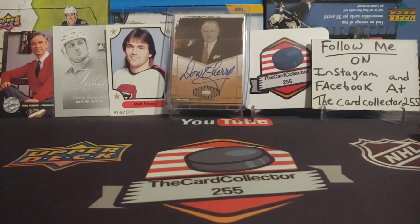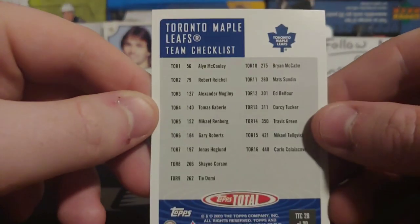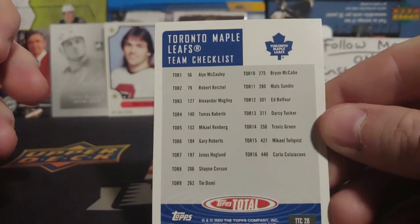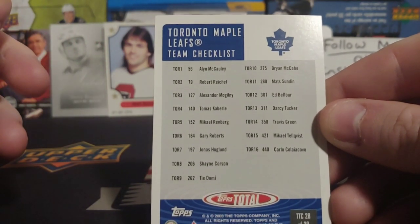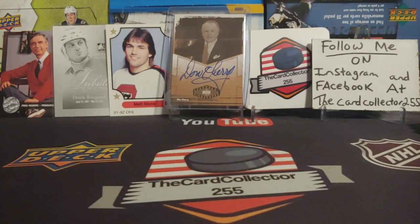Matt Sandin — it feels like a sticker but I think it's just a checklist. We'll take a look and see who's on that checklist. A lot of vintage players. Well, that's some fun.